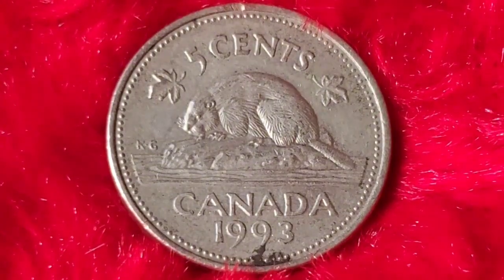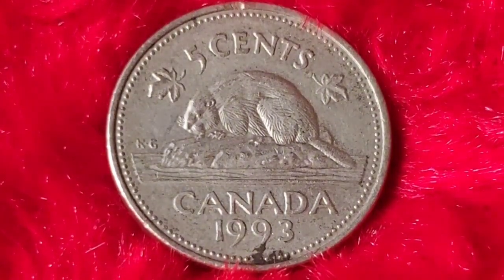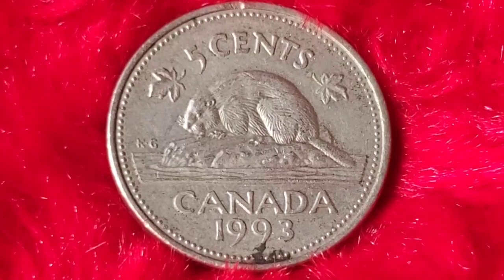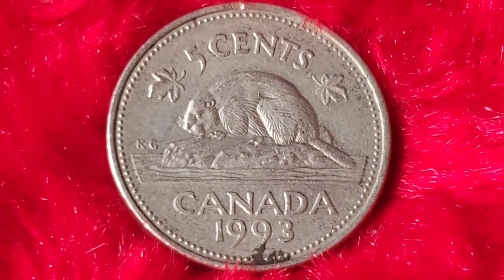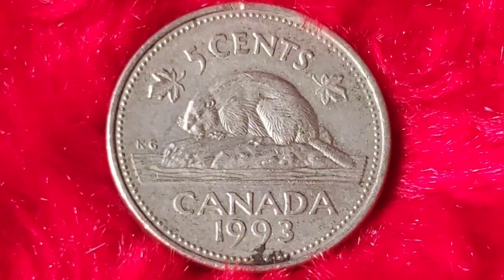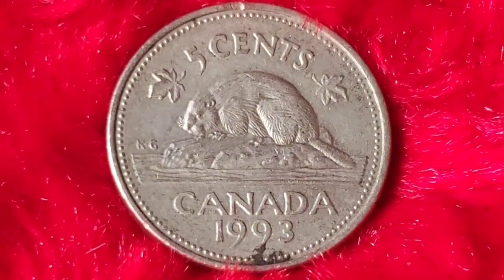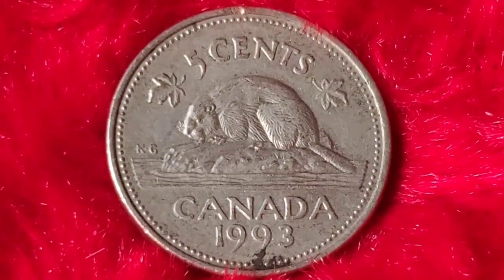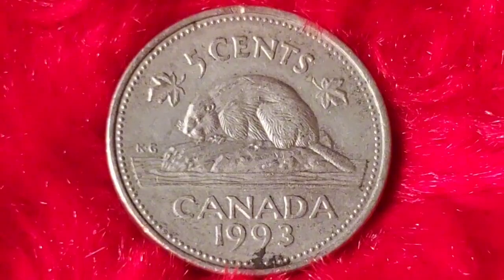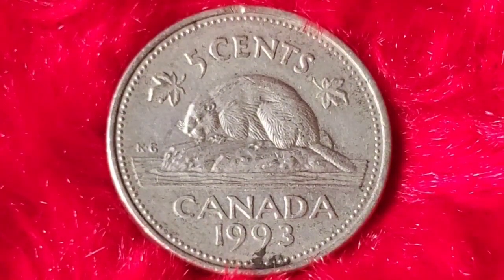You might assume that a coin produced in the millions couldn't possibly be rare, but not all 1993 Canadian 5-cent coins are created equal. Certain variations and minting errors have made some of these coins extremely sought after by collectors. One of the most well-known errors to watch out for is the misaligned die strike or off-center strike. Some coins also have doubling on the lettering or Queen's effigy, known as doubling errors, which increases their desirability and value.